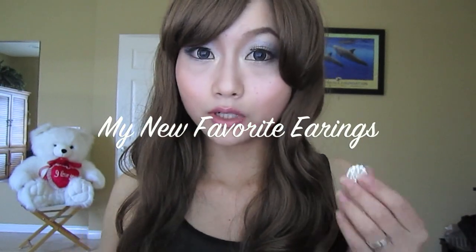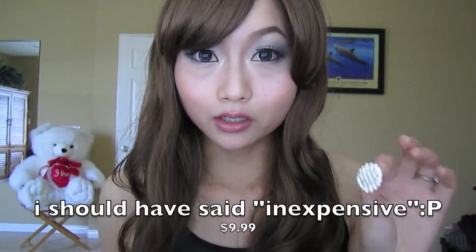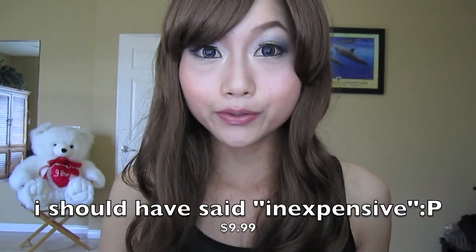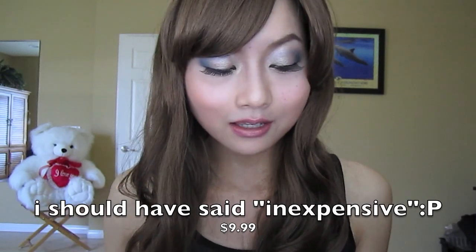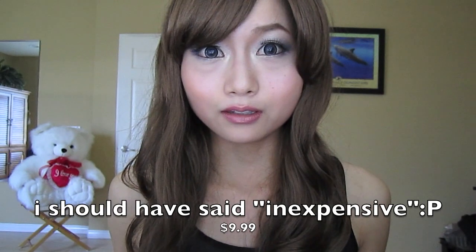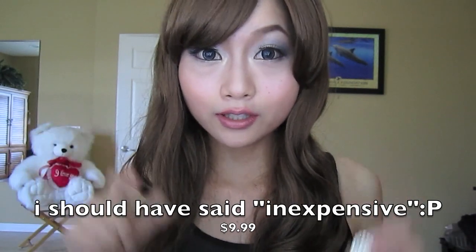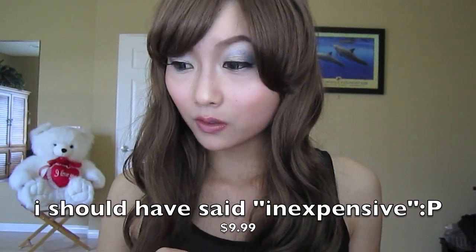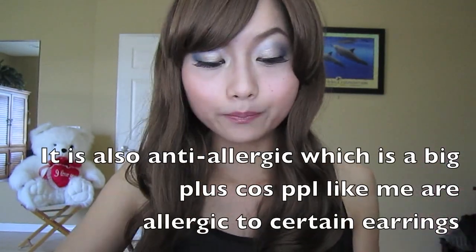If I wear earrings like this, I will put my hair up so people can see them better. You will be surprised how cheap this earring is. At first I thought it looks so expensive, probably around $20 something dollars a pair. But the price is under $10 — it's only $9.99. And the quality is really great, not like the cheap kind of earrings.